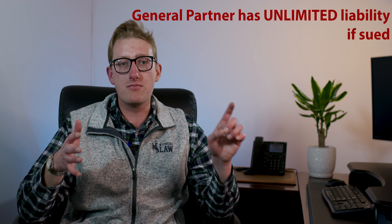The biggest con with the limited partnership is that in the event the limited partnership is sued, the general partner has unlimited liability for that. So what we recommend in that situation is we set up an LLC to be the general partner, because in the event the limited partnership is sued, the general partner's liability is limited because there's an LLC there to limit their individual liability.